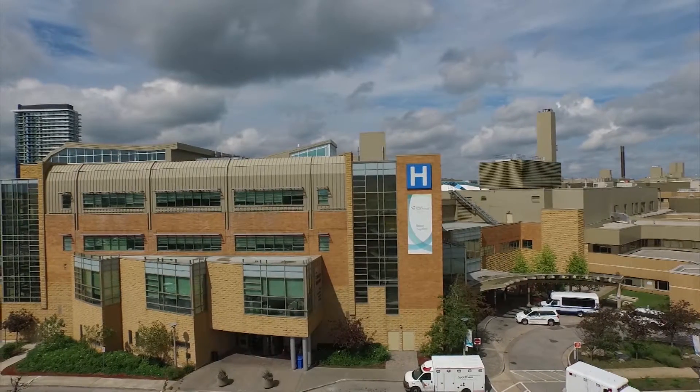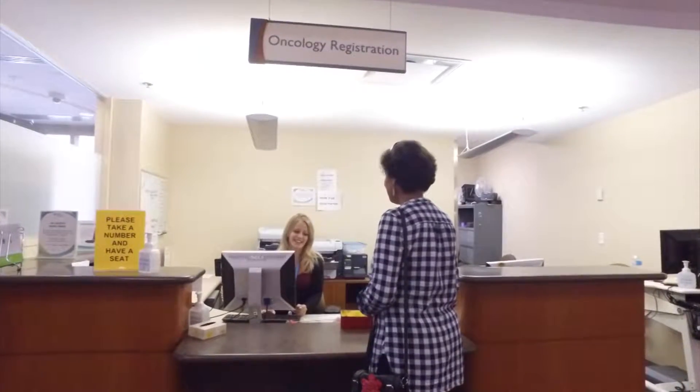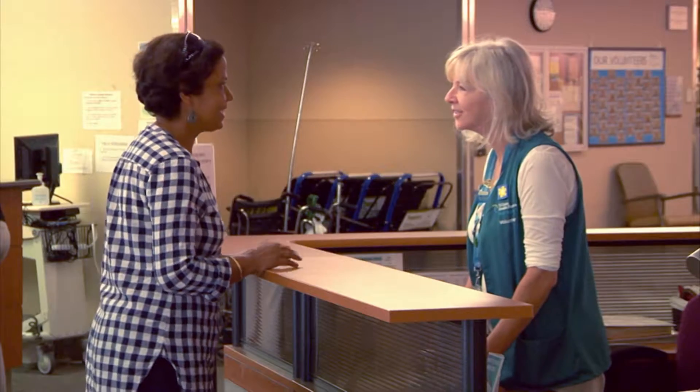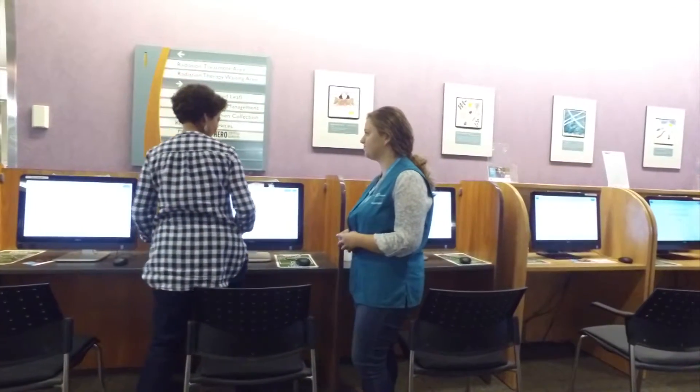If you are coming to the Carlo Fidani Regional Cancer Center for chemotherapy treatment, please register at the registration desk on Level 1 and walk over to the Welcome Desk. Volunteers at the Welcome Desk will help you do your symptom screen on a tablet or at a kiosk and will guide you to where you need to go next.